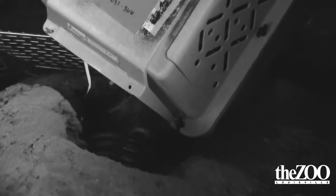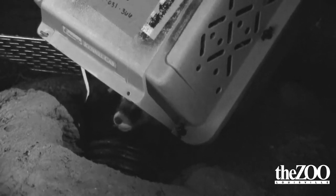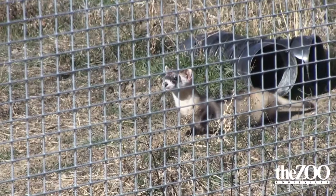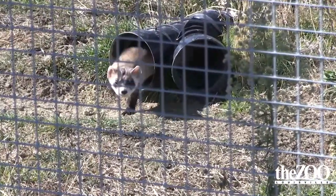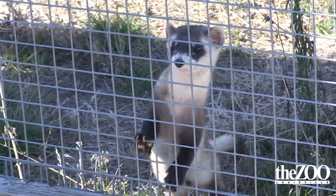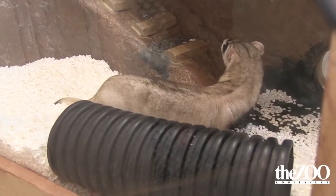They have about a month or two to get ready before they get released — to get geared up before winter hits. They go out to pre-introduction pens out in Colorado. They're big mesh outdoor pens that have established prairie dog colonies in them, so the ferrets get to actually be in prairie dog burrows where they would live in the wild. They get the prairie dog scent, they get to hunt prairie dogs for real — so it's about as close to the wild as you're going to get before you're actually in the wild.